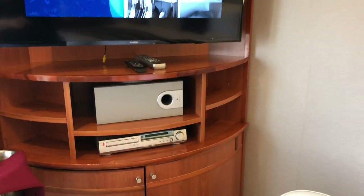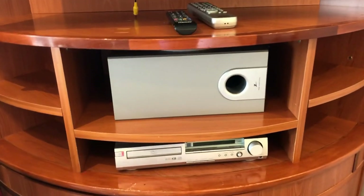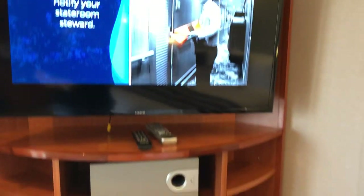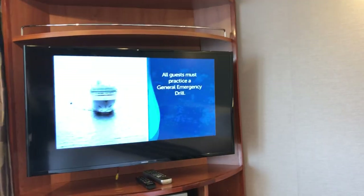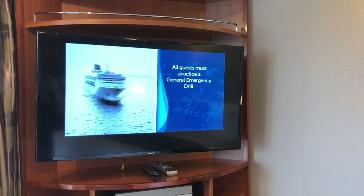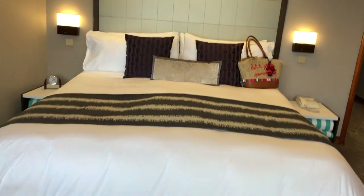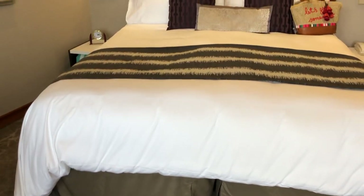This is actually a speaker system with surround sound, and you have a DVD player in here, plus a lot more storage underneath. Your television gives you all the important information — your account can be looked at on here, and if you've not sailed before you can get any kind of information you need. The television is a great asset.